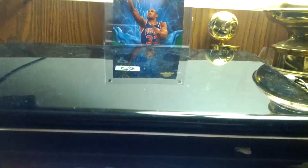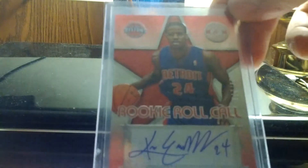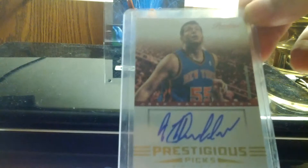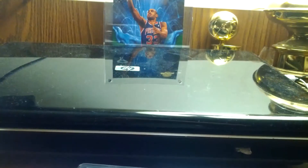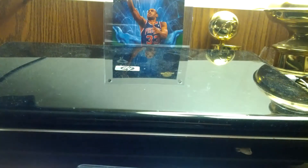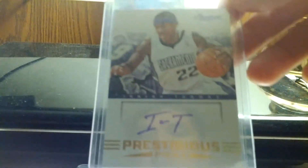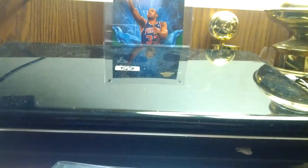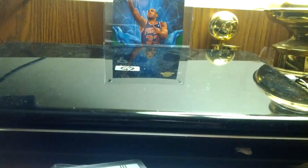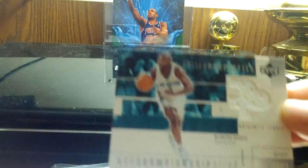I also have a Travis Leslie blue auto, a Jan Vesley red auto, a Kim English red auto, a Josh Harrelson auto from Prestige, a Tyler Honeycutt from Prestige, an Isaiah Thomas from Prestige, and a Malcolm Lee auto from Prestige.